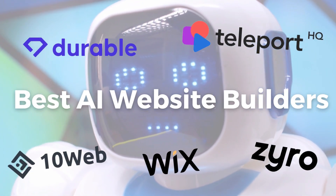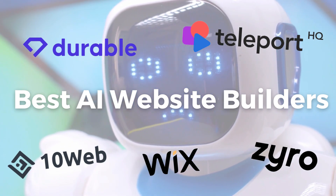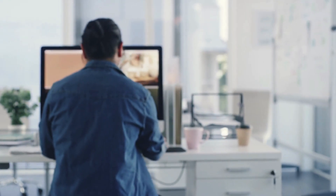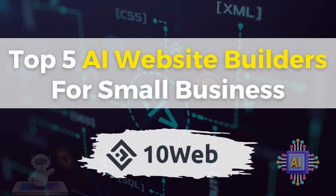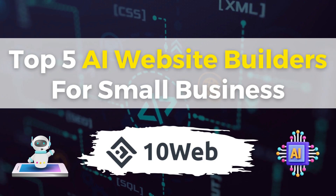The goal today is to help you identify the best AI website builder that you can use to generate a functional and responsive website in just a few clicks. First on my list is one of my favorite AI website builders for small businesses: TenWeb.